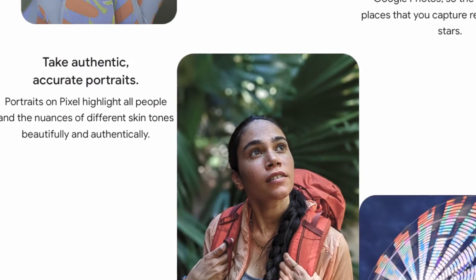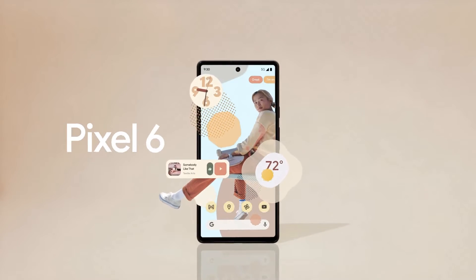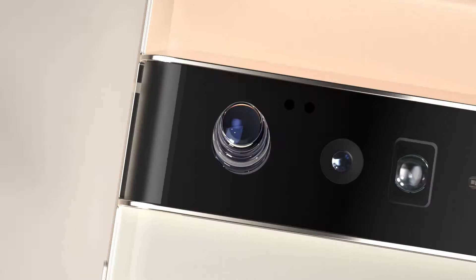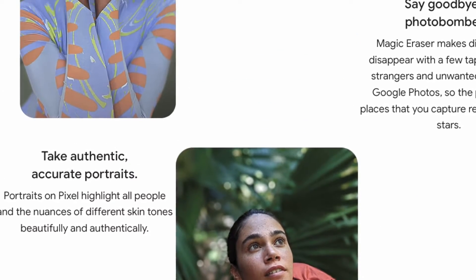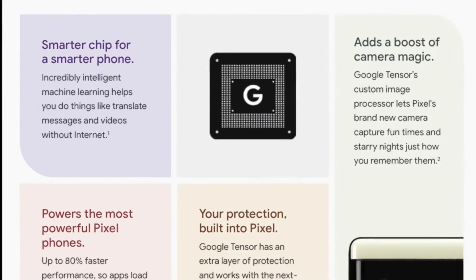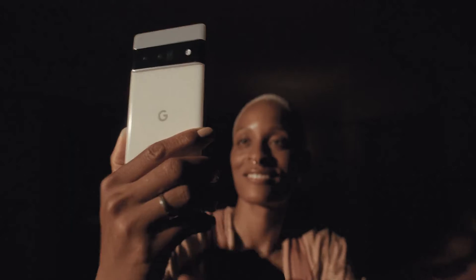Google's first ever custom-built chip, the Google Tensor, features advanced on-device AI for photos as well as videos, which is the most crucial component because we want the Pixel to perform well in video. Compared with the previous generation, the Pixel 6 family will offer up to 80% faster performance with rich graphics, faster uploading times, and more responsive gaming.